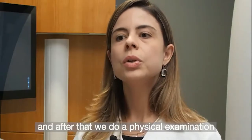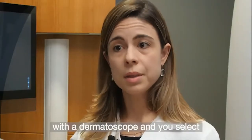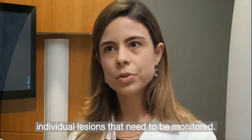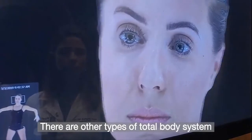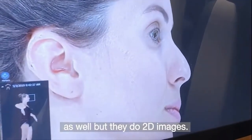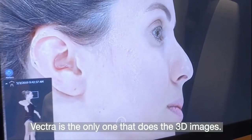After that we do a physical examination with a dermatoscope and select individual lesions that need to be monitored. There are other types of total body systems as well, but they do 2D images. Vectra is the only one that does 3D images.